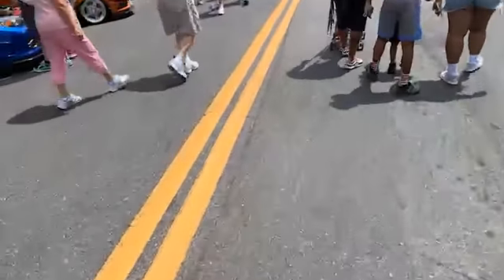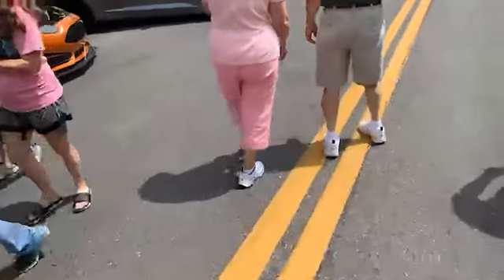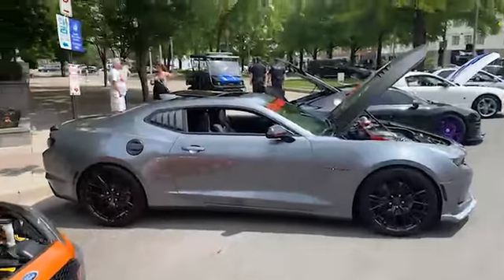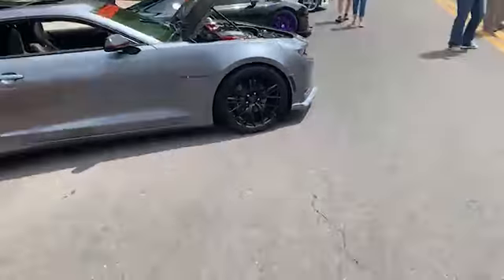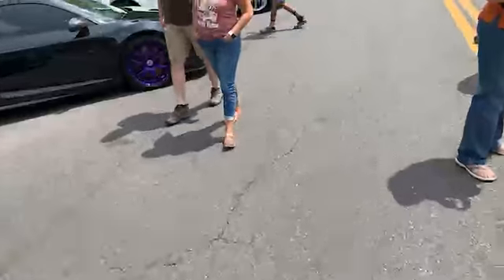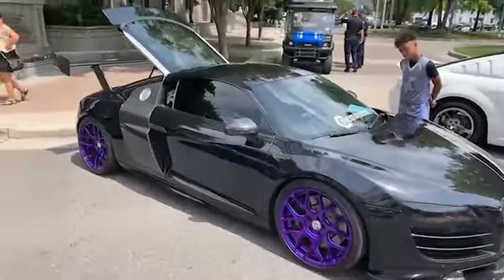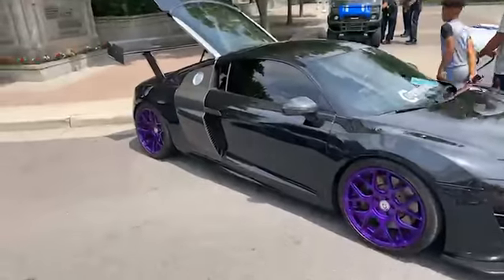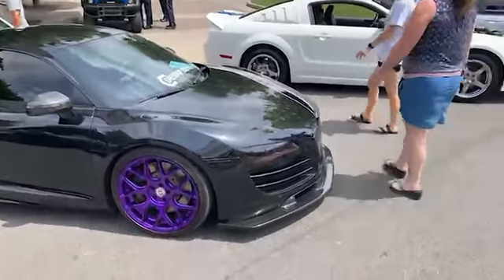Some newer Corvettes, maybe some newer Camaros — yep, here's a newer Camaro right here. Look at this, I like that color. Now we got — oh, look at this — here's the Audi R8 street car, not to be confused with the glorious R8 prototype that dominated and got Le Mans for so many years. Oh, this Audi is so pretty.